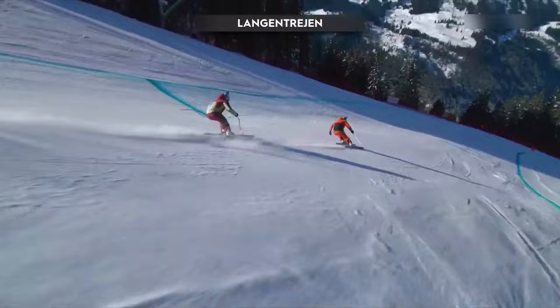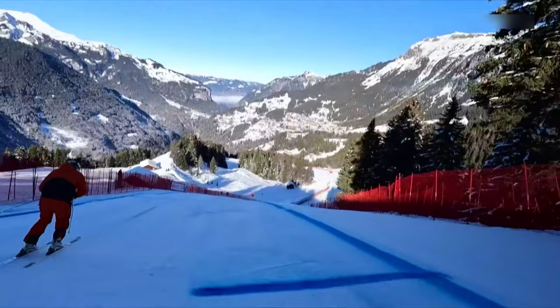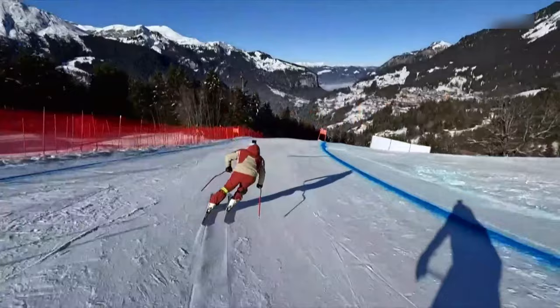We saw yesterday a couple of key gates right into this section, coming in trucking. There is a slight fall away, and the dappled light going from shade to sun to shade again makes it difficult for the racers. Then into the famous Hannigschuss — this is the fastest bit of the whole Lauberhorn tour. We saw record-breaking speeds here, and you want to make sure you keep all the speed you took from Langenbriete into this section, then over the Steilhang Boden right into Silberhorn's room.